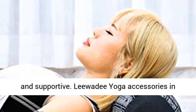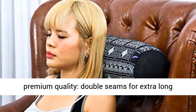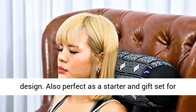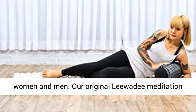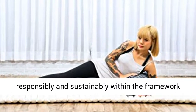Lee Wavy Yoga accessories in premium quality, double seams for extra long durability. High quality and traditional Thai design. Also perfect as a starter and gift set for women and men. Our original Lee Wavy Meditation Equipment is handmade with loving care, responsibly and sustainably within the framework of the Oda Project Thailand.